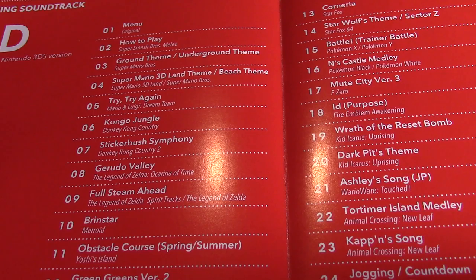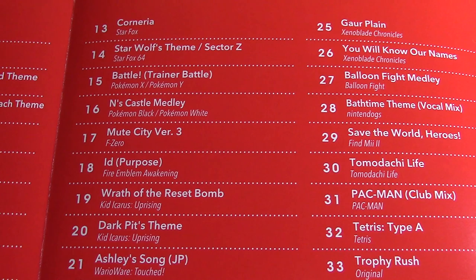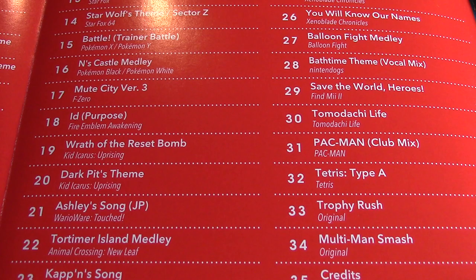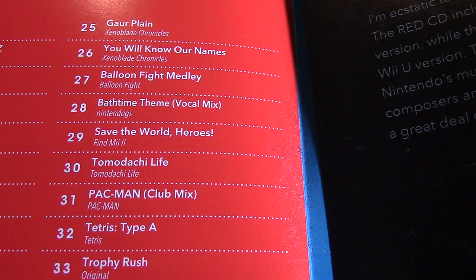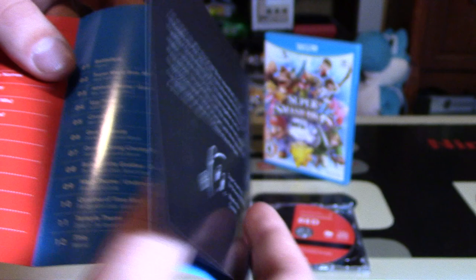There's a lot from Zelda, Brinstar from Metroid, Yoshi's Island, Kirby's Dreamland, 'Green Greens' version 2. There's 'Corneria' from Star Fox — love that song. A few more from Star Fox, and a few from Pokémon. 'Mute City' from F-Zero, 'Id' from Fire Emblem Awakening, a couple from Kid Icarus, some from Animal Crossing, and even the Jogging Countdown from Punch-Out. Then looking at the last 12 tracks: Xenoblade Chronicles, Balloon Fight, Nintendogs, Tomodachi Life, Pac-Man — of course Pac-Man has to be on there — Tetris, which is iconic and very original, and Multi-Man Smash.